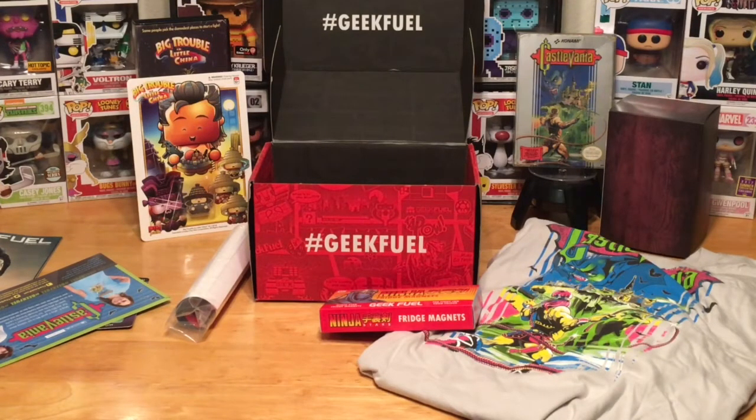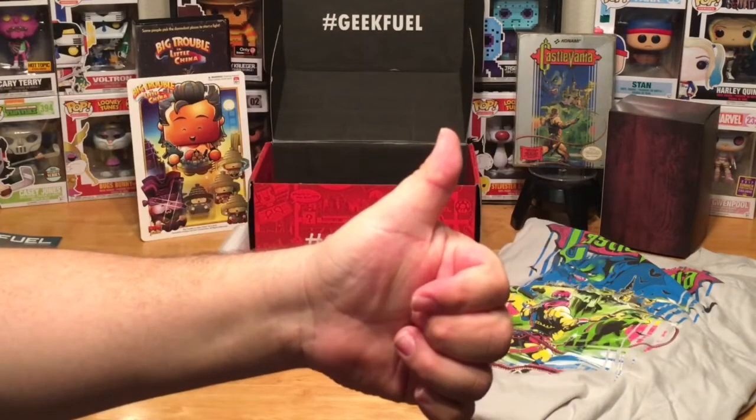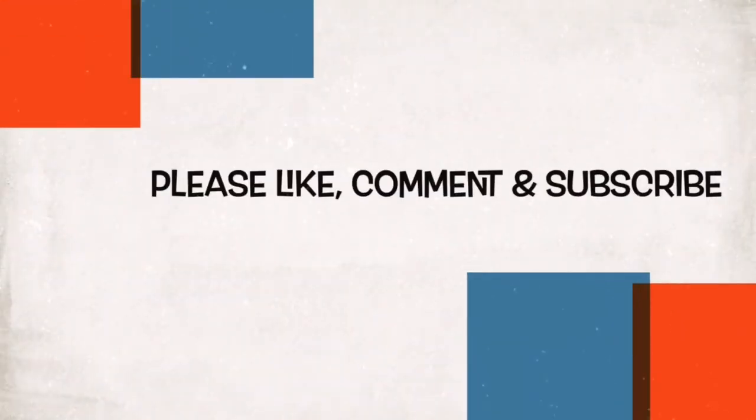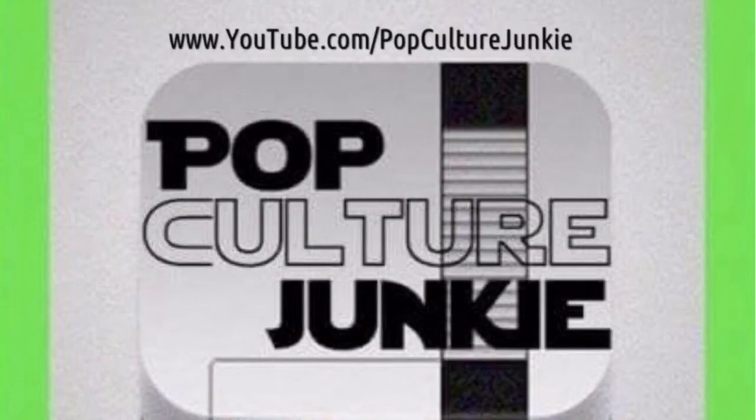Alright guys and gals, thanks for watching. Hope you enjoyed this and hope you have a good week. Till next time, this is the one and only Pop Culture Junkie — signing out.